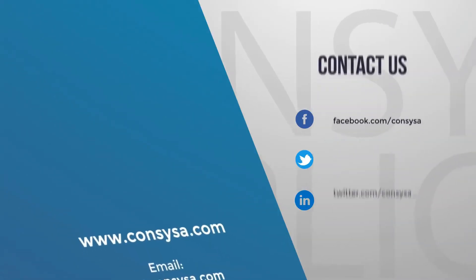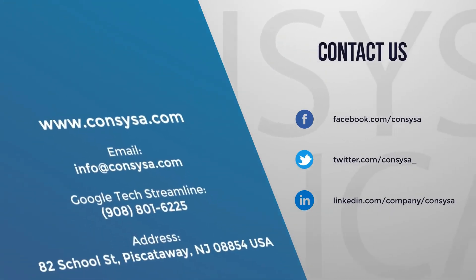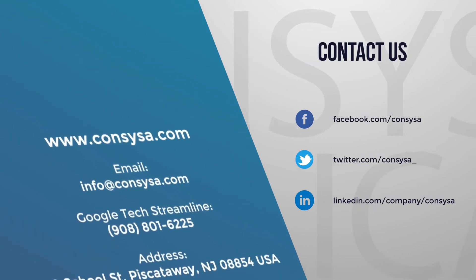So if you have any questions, always reach out to our support team at Consysa.com. Thank you.